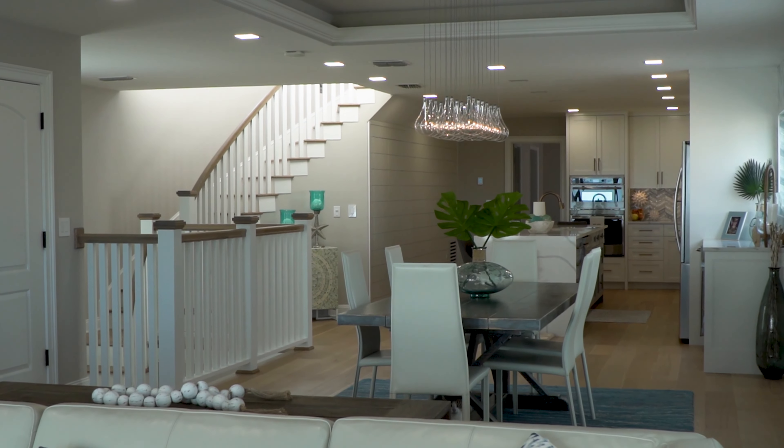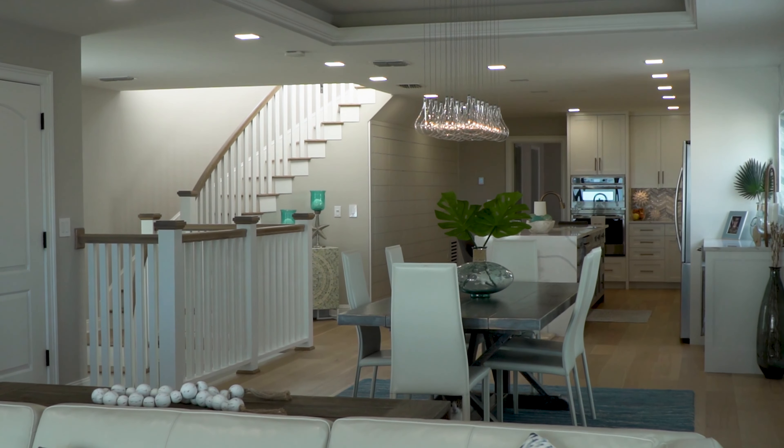The master suite on the third floor, of course accessible by the elevator, is an absolute sanctuary. Vaulted ceilings, triple sliders with unparalleled ocean views, his and her walk-in closets, and a gorgeous redesigned and renovated master bath.